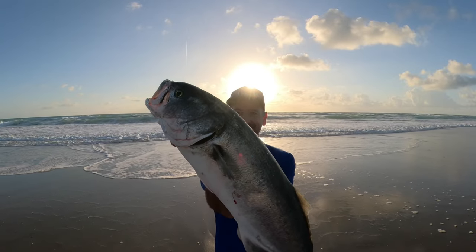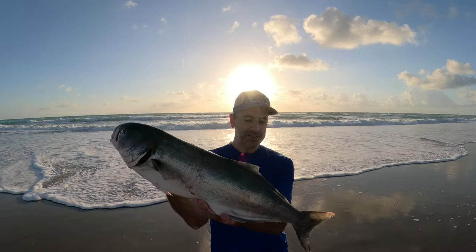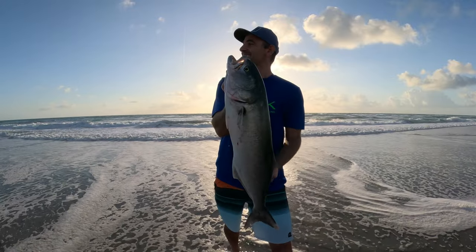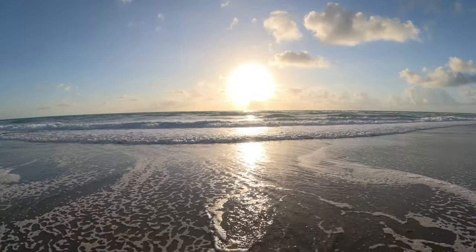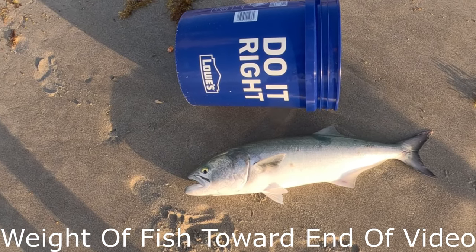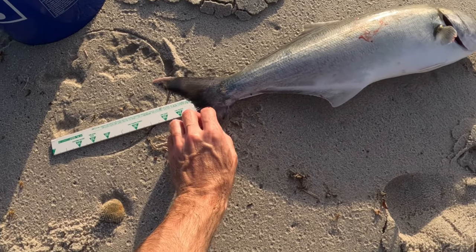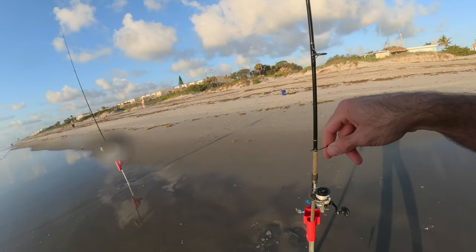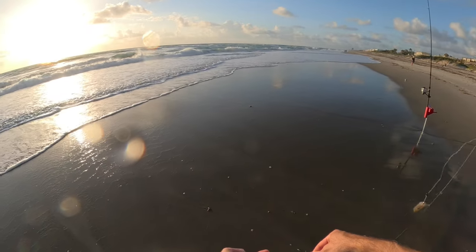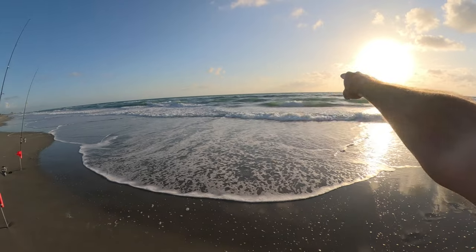Look at this absolute monster. This must be eight or ten pounds. Looks pretty beat up too — look at that tail. Definitely been chased by a shark or two. Here's a five-gallon bucket for reference. Nice fish — 26 inches to the fork. Since we've got bigger fish out here, we're going to put a little bigger pieces of frozen shrimp on here. We're on a minor lunar feed right now and a rising tide. I've got the baits just outside the first trough.